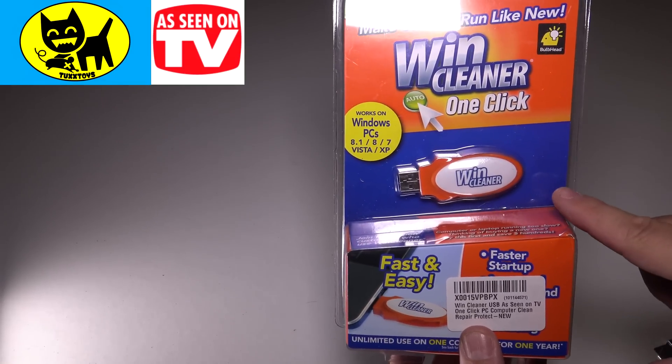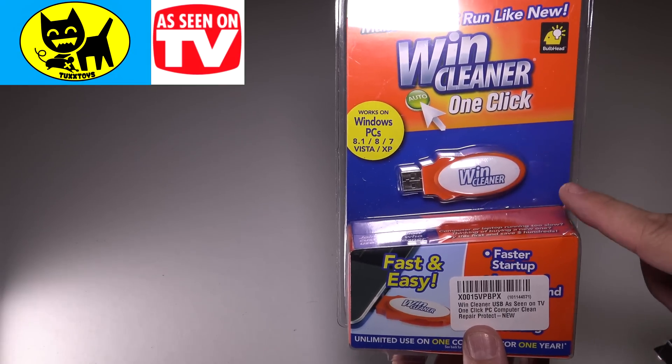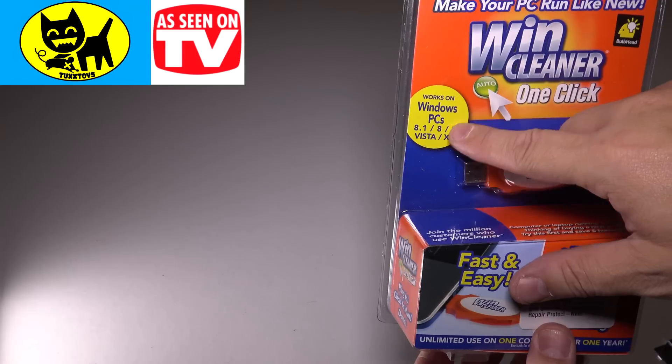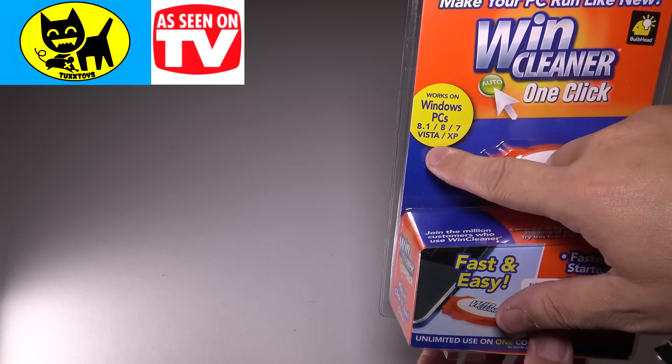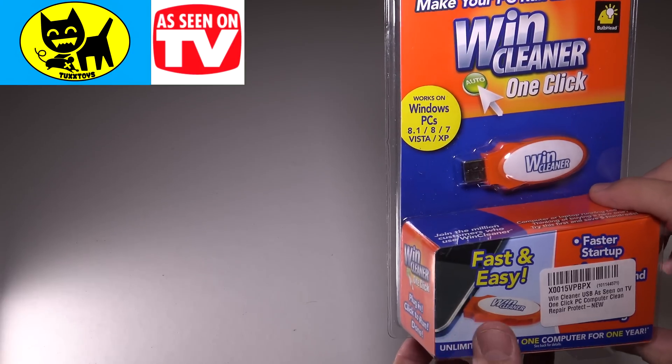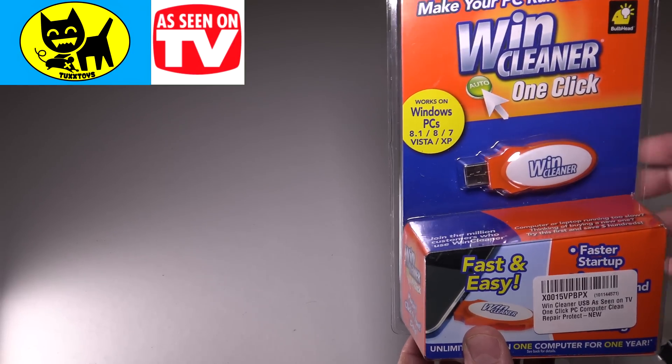I paid, I want to say about $6 for this on Amazon, but you might be able to find it cheaper. It does say works on Windows 8, 7, Vista, and XP. So this is kind of an older product. They didn't mention that when I bought it. So maybe it works on newer stuff too. We'll try it and we'll find out together.